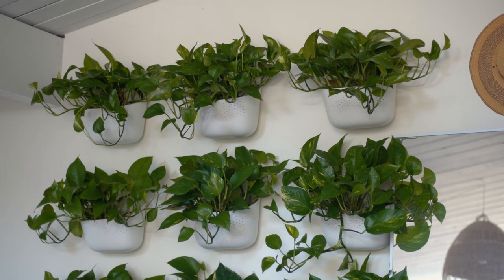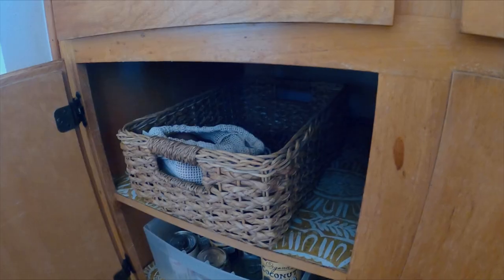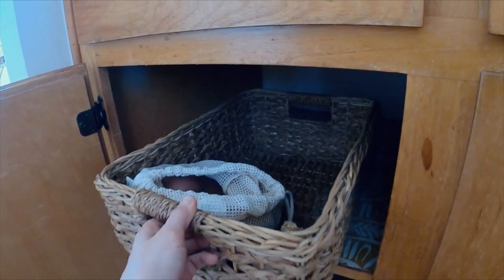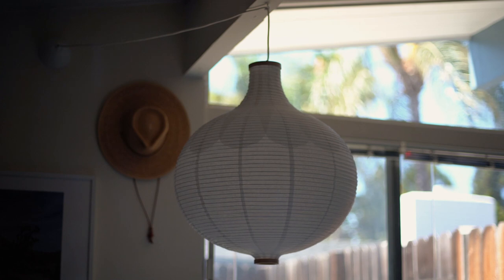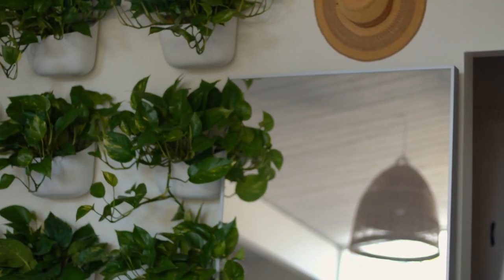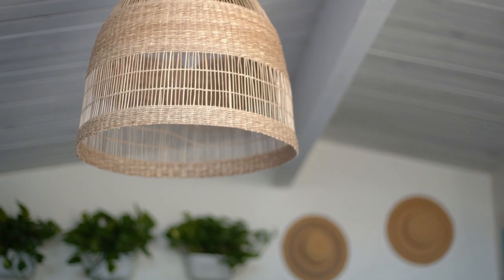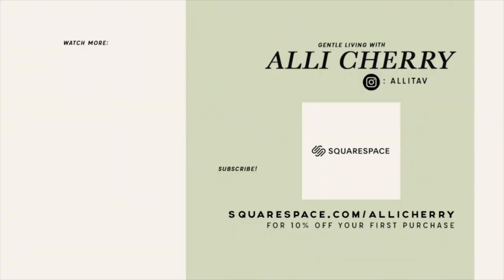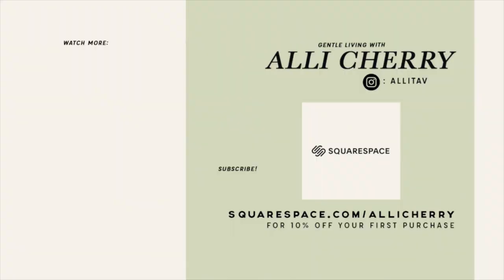So those are a few things I like to do to make my rental feel more like my home. I hope you enjoyed this video, and keep in mind when you're out there looking for new things to bring into your home, check places like eBay, Facebook Marketplace, OfferUp, your local Buy Nothing group. There are so many amazing pieces out there that have already been created, so you can shop more sustainably and also a lot cheaper when you try secondhand first. Thanks so much for watching and for subscribing — I'll see you in my next one!